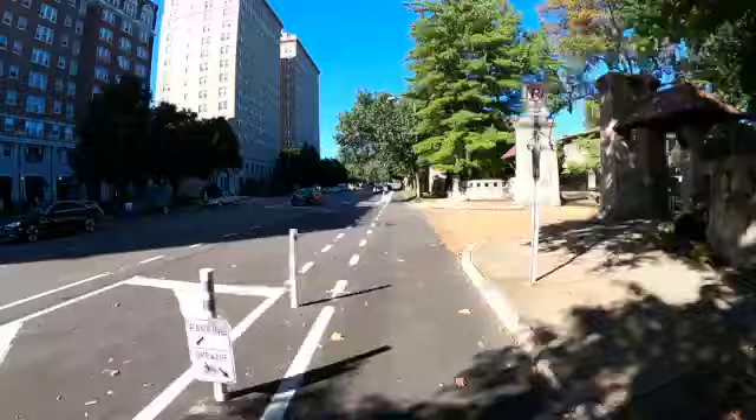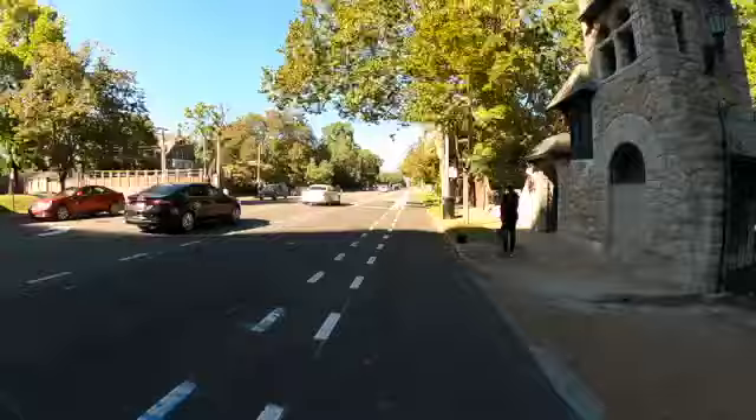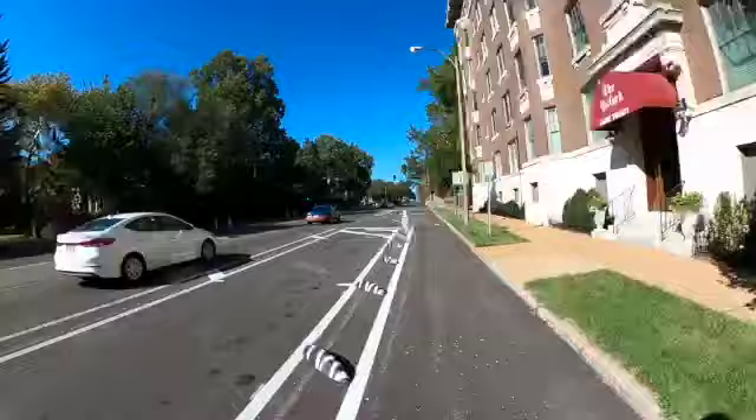We've seen Parking Protected Bike Lanes like this on streets like Chestnut downtown. This segment of Parking Protected Bike Lane runs from Lindell to Delmar along Union on both sides of the street.